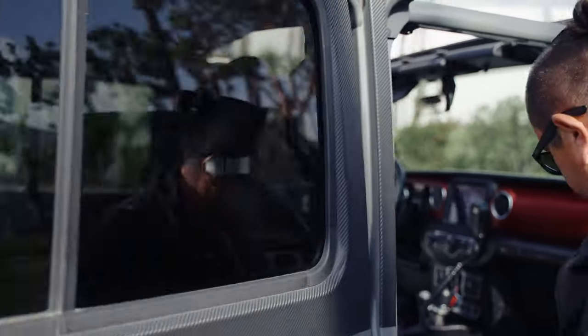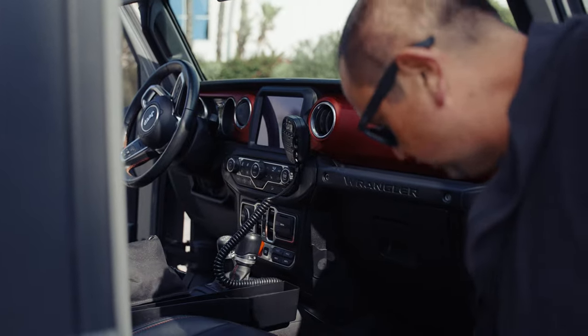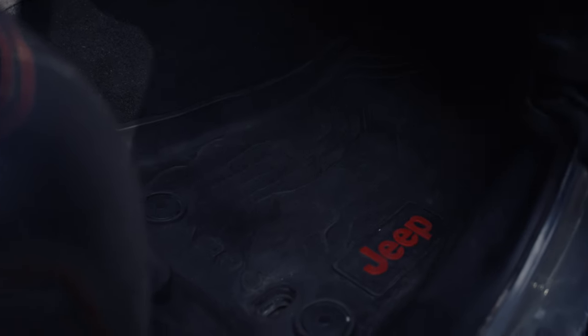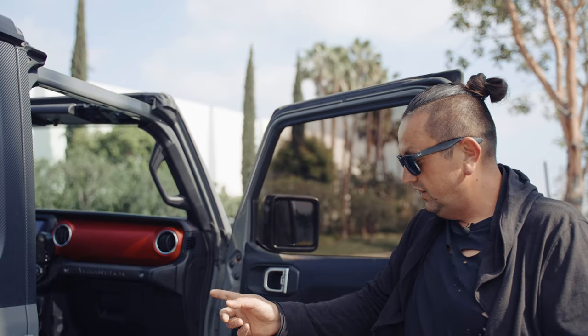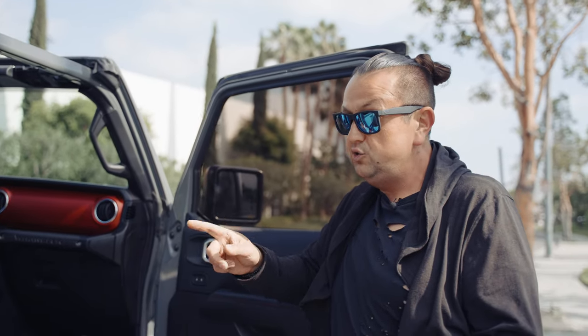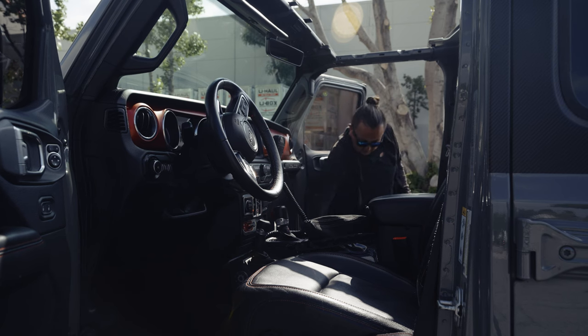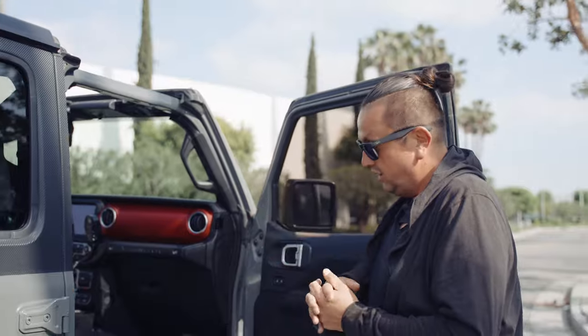The cool part about the front floor compartment is the drain hole right there — whatever water comes in, it's going to go out. Just keep driving and you'll be fine. I don't think every car has that. I'm going to check on my 2019 and other 2018 in stock — but I only have one Rubicon 2018 and the holes are here. I think it's for water drainage and I think it's a Rubicon-only feature.